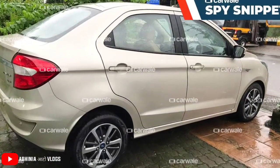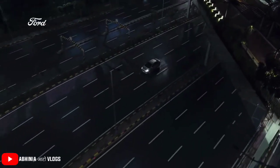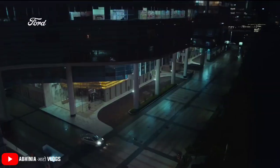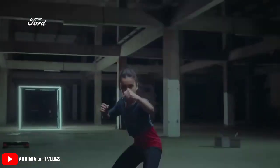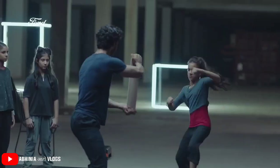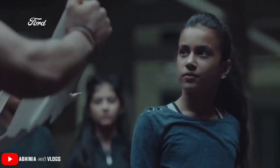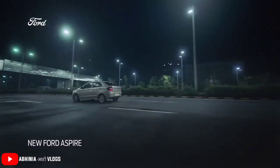Carwale.com has captured these images and shared them. The Aspire's look is very elegant and it has punchy engine options. But if we talk about sales figures compared to rivals — like in the sedan segment you get the Dzire and Amaze — the sales figures are less. But Ford India is working hard to make it interesting for customers.